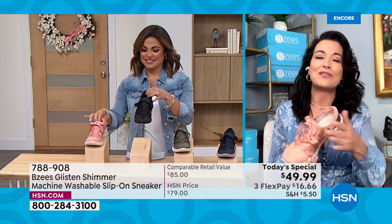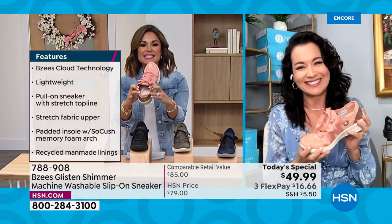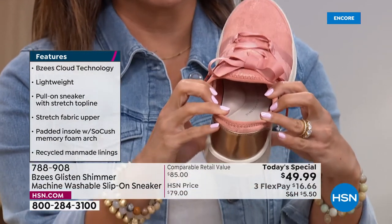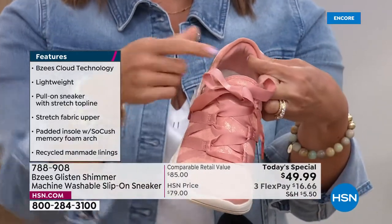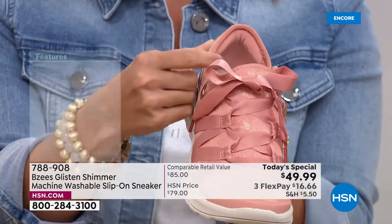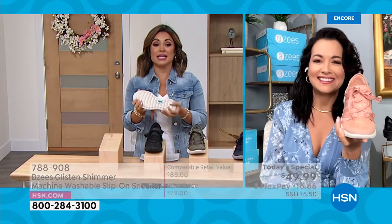You can almost feel how great it's going to be when you slip your foot in. The arch support is unbelievable, and even the back has a padded heel collar — like a little travel neck pillow all around the back of your heel. Let's talk about cloud technology, because that's what BZ's is famous for — these are truly light as air.